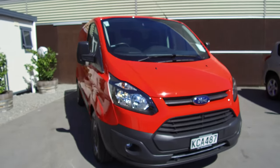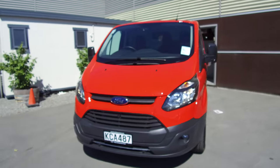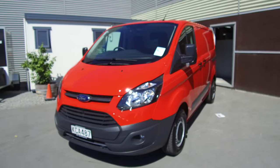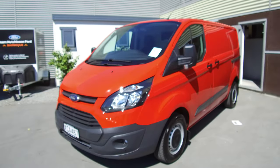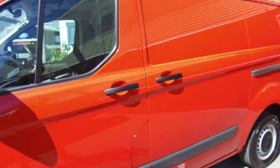Hi, Nick here from Team Hutchinson Ford. In front of me we have a 2016 Ford Transit Custom. It's the short wheelbase model with the single slider on the side. It features the 2 litre turbo diesel engine and a six-speed manual transmission. Colour here is race red as well.